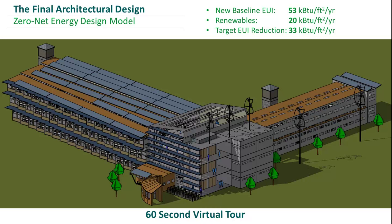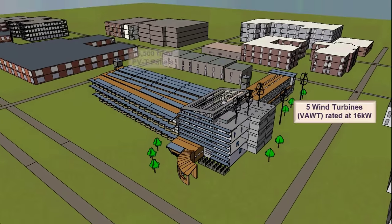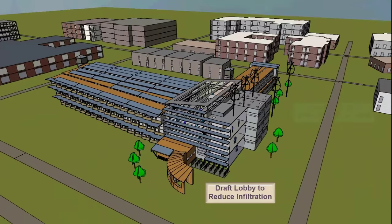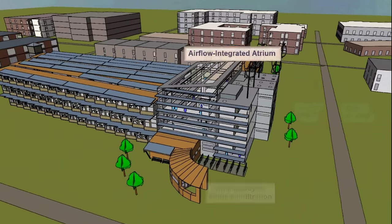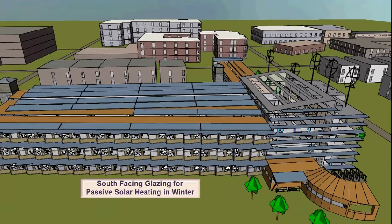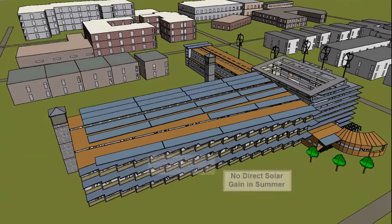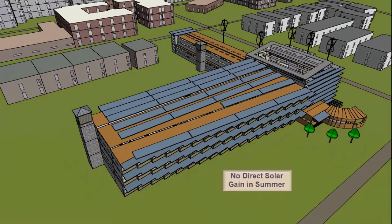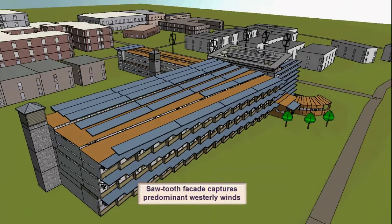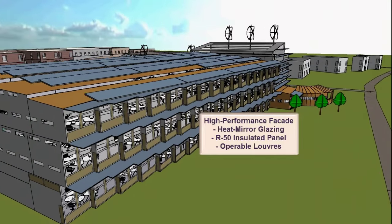Some of the ECMs that we included are a draft lobby to reduce infiltration, an airflow integrated atrium, and a high-performance facade that minimizes solar heat gain during the summer months. We have a sawtooth facade that captures predominant westerly winds while also featuring heat mirror glazing, R50 insulated panel, and operable louvers.